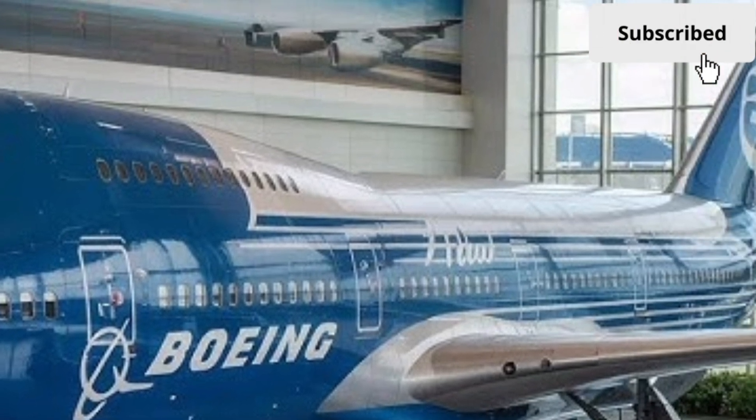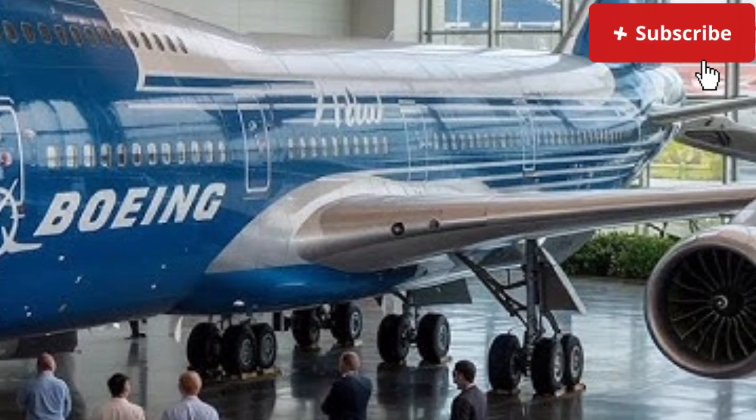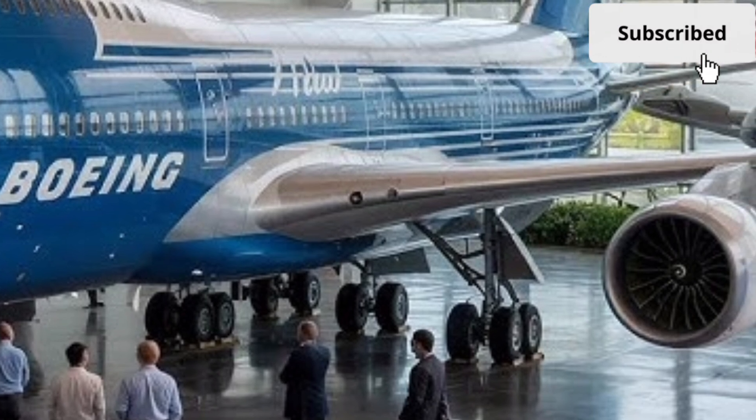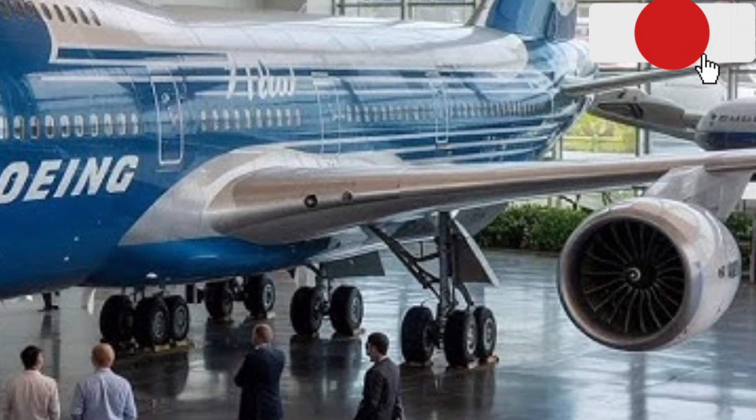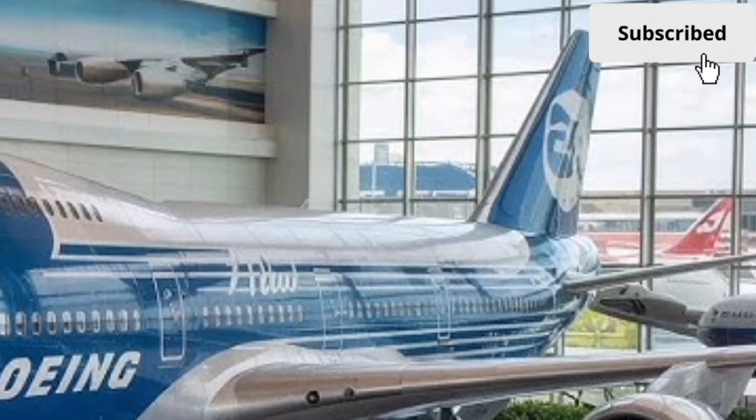It is powered by next-generation high-bypass turbofan engines that deliver increased thrust with lower fuel consumption. These engines are designed to meet stricter global emissions and noise regulations, helping airlines operate more sustainably.